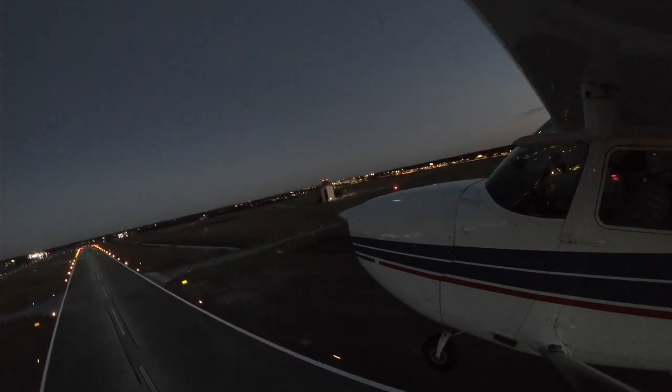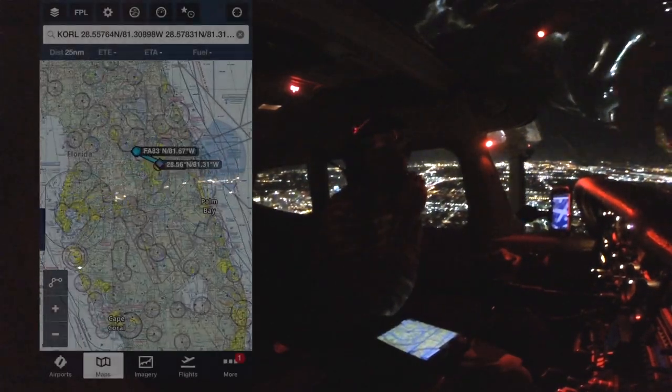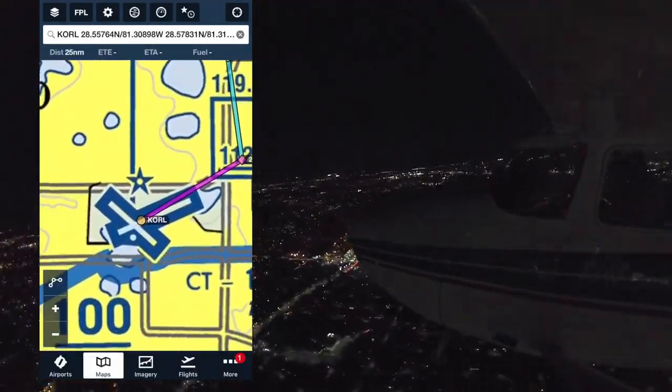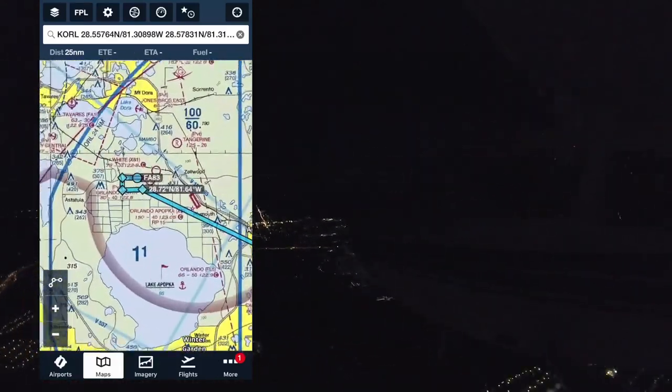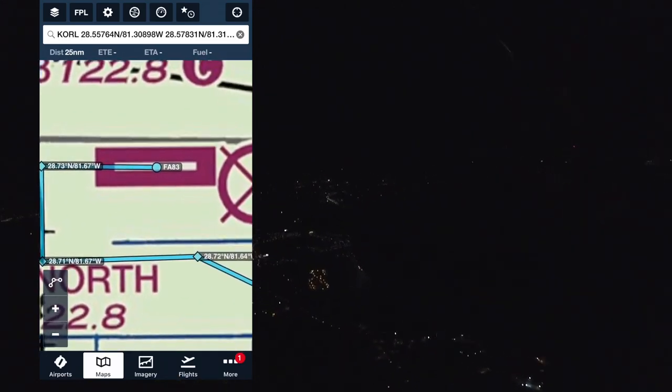So after a bunch of landings at Orlando Executive, it's time to leave the pattern and try something a little bit more challenging. Orlando North is about 20 miles northwest from Orlando Executive. I had never flown there at night, so I was pretty excited to see what it was like to land on a short runway with only the most basic lights.